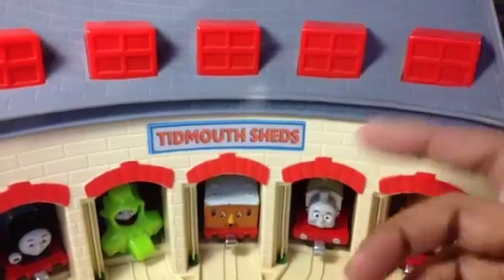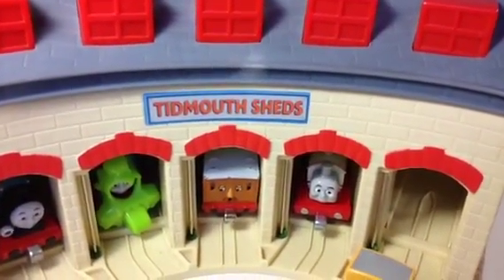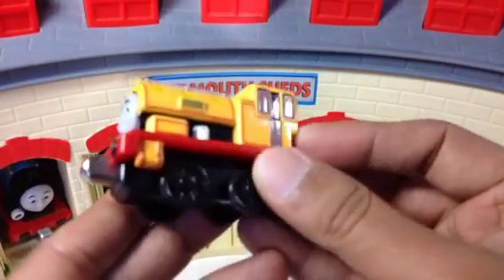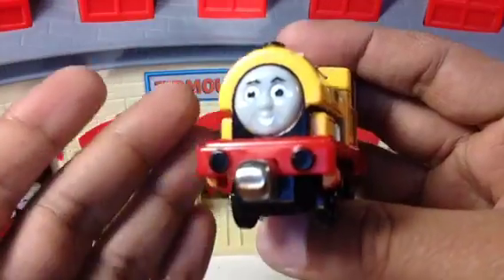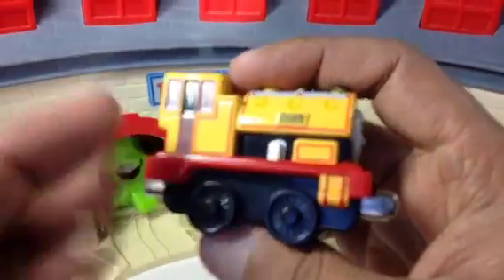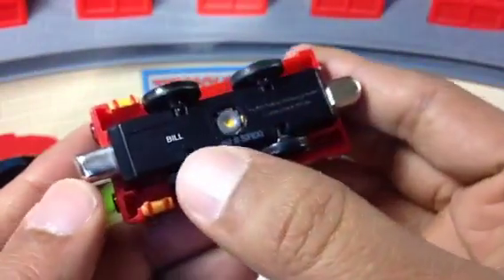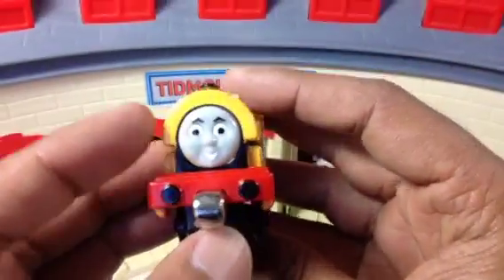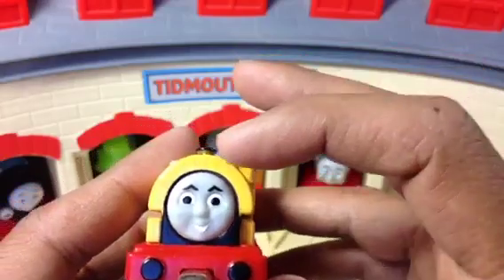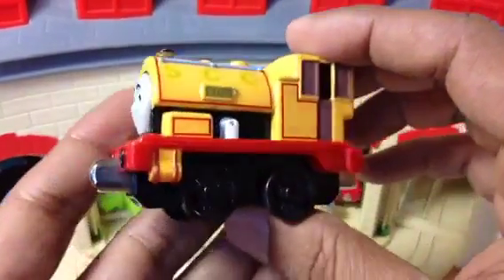Let me go ahead and show you the first one. The sound came on and the first engine today is Bill. You can see Bill's name written on the side, and on the bottom it also says Bill. It says 'Brandon Bay' around the head, which is cool. This Bill is different from the other Bill I showed before because of that 'Brandon Bay' marking.